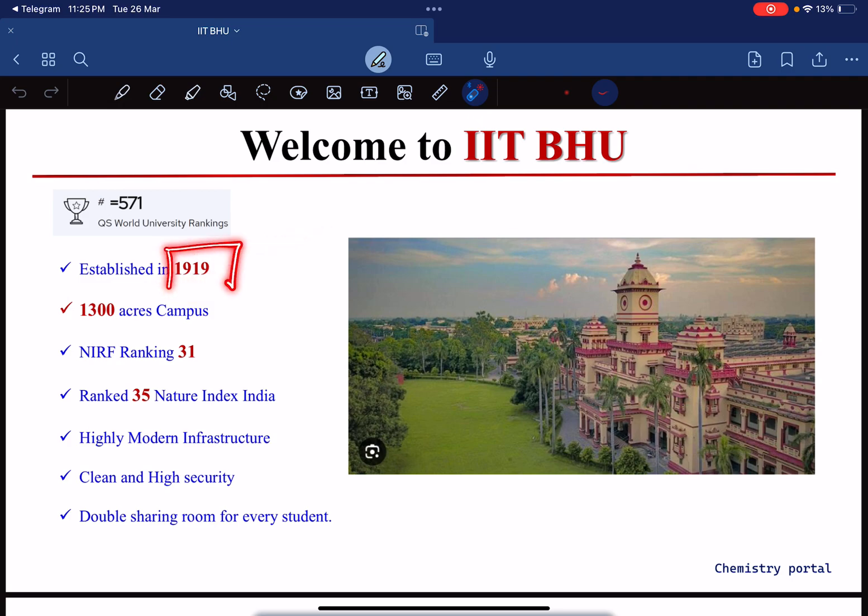It's actually older than IIT Dhanbad, which was established in 1926, while IIT BHU was established in 1919. It's a very reputed institute with a very large campus of 1300 acres. The NIRF ranking is 31 in the overall category, and in the chemistry area the ranking is 35 in the Nature Index of India.